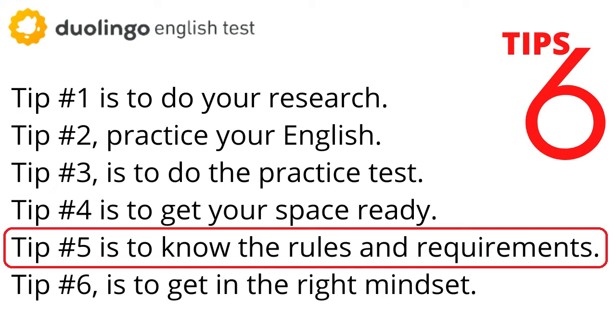Tip number five is to know the rules and requirements. I'll link a couple of resources in the description box. We have great resources on our website, specifically on our frequently asked questions page. One of my favorite articles there is 'The Four Most Commonly Broken Rules and Ways to Avoid Them,' so I'll leave that linked for you. Also, during the onboarding — the setup part at the beginning of the test — they will remind you of all the rules and requirements before you start.